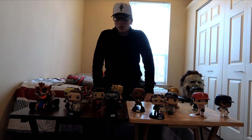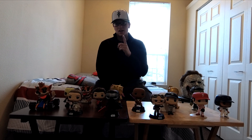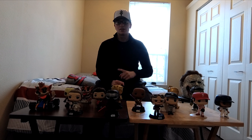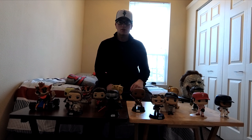Hey guys, what's going on? We're back again with another video. In today's video, we're going to be talking about Pop figures. Not only am I going to go through all the ones that I have so far — which is honestly not that much compared to what many people have, but it's a decent collection — I'll also go through some stashed away ones, and then tell you guys some of the ones I'm still looking to get, including my top five Star Wars ones I want.